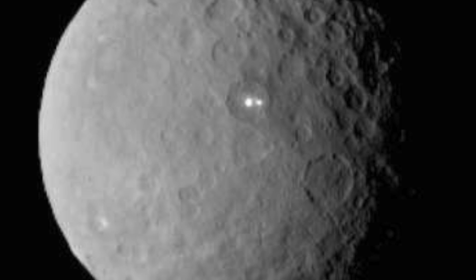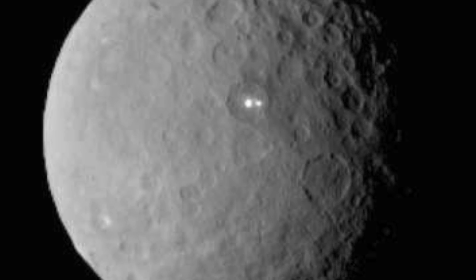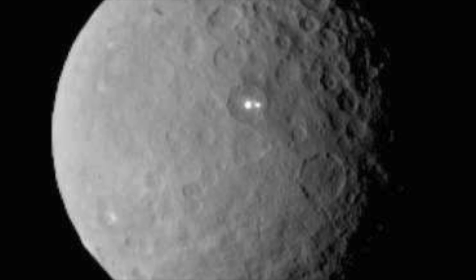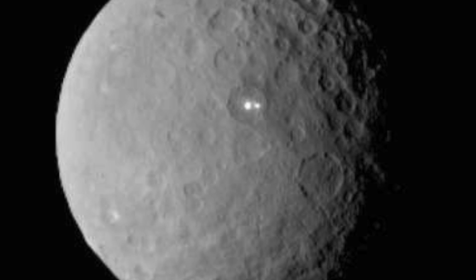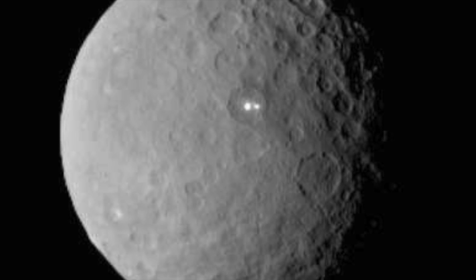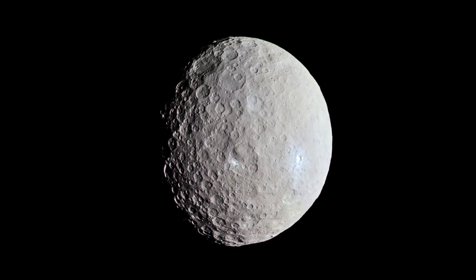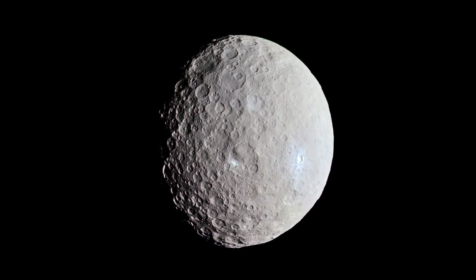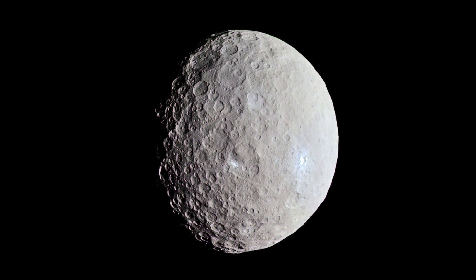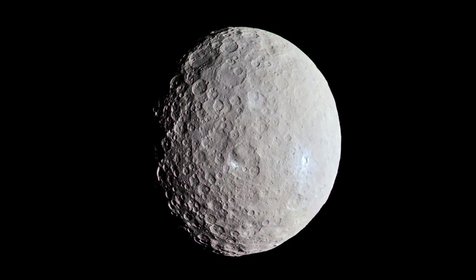Recently, NASA has released some high-resolution images that give a close-up look at the mysterious bright spots on Ceres. The images come courtesy of the NASA Dawn spacecraft, which could be found at the lowest orbit of the planet. The incredible photographs reveal the salt deposits located in the Occator crater of Ceres. The Dawn spacecraft captured the photographs on the 22nd of June 2018.